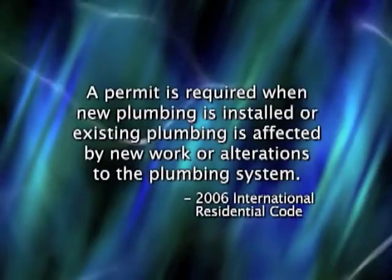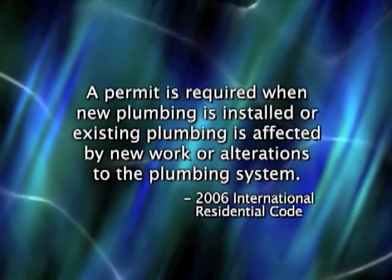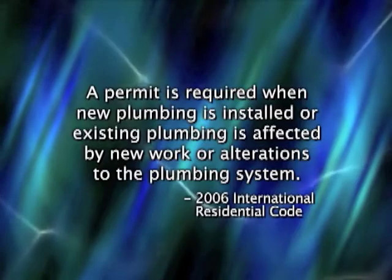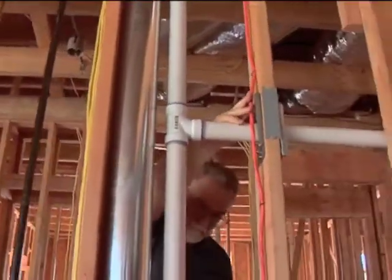Each week, Building and Fire Code Services receive many questions about obtaining permits when it comes to plumbing. The International Residential Code basically requires a permit any time that new plumbing is installed or existing plumbing is affected by new work or alterations to the plumbing system. Normally, the licensed contractor will obtain the permit for the work, but you should verify that it is being done. When a permit is pulled, we in the Building and Fire Code Services Department keep records of the change and inspect it once the work is completed.